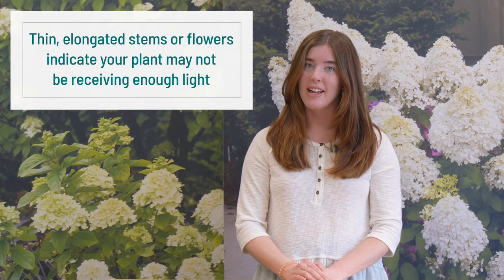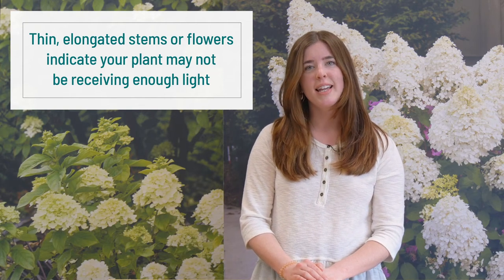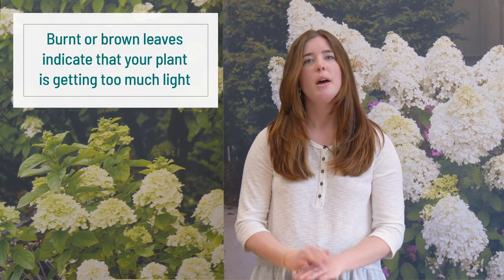Think your plants aren't getting enough light? Thin, elongated stems and flowers indicate that your plant needs a little bit more sun. On the other hand, if you notice that your leaves are turning brown and dry, it may indicate it's getting too much sun. But don't worry, it's really easy to move your plants to a better spot. If you have any questions, you can always reach out to us and we're happy to help. You can email us at info@greatgardenplants.com or check out our website and our blog for more great gardening tips.